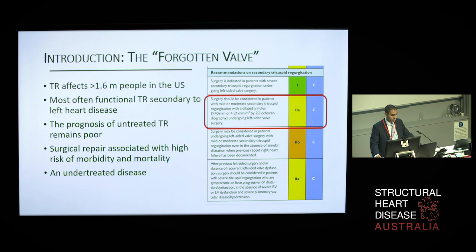In view of this, along with the recent advances in interventional cardiology, the unmet clinical needs of this valve have led to the exploration and investment in percutaneous options in managing the so-called forgotten valve.